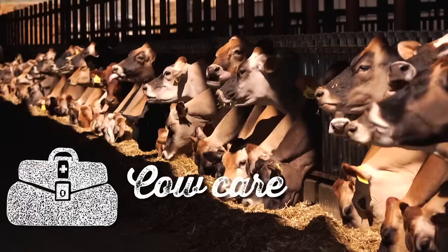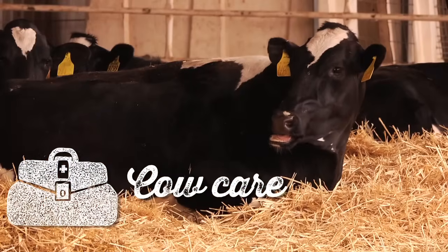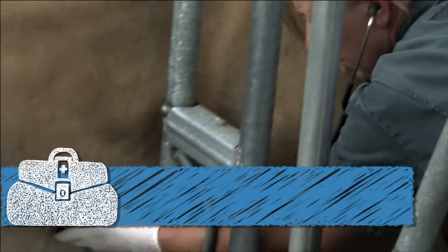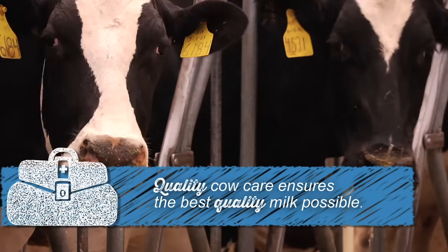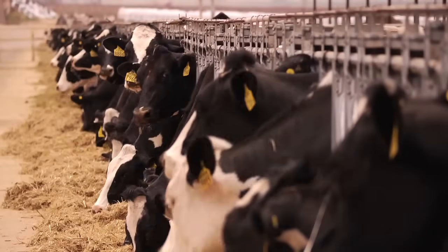Dairy farmers feed and care for their cows. Nutritionists design a specially formulated diet for the cows. Farmers provide regular visits from a veterinarian to ensure their animals are healthy and happy, so they can live long lives.